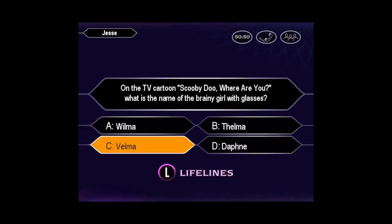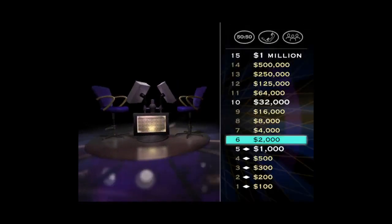You seem quite sure it's C. You've got it. You're making money, hand over fist. Can you believe this? Now let's keep going. For $4,000, here it comes.